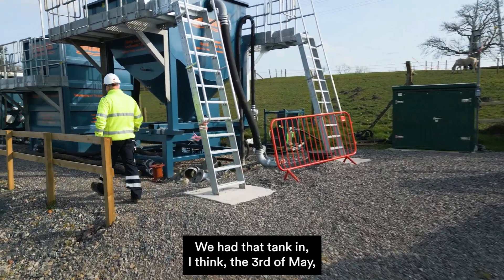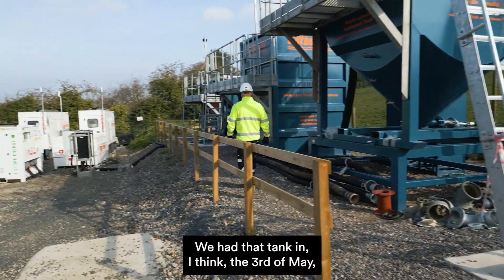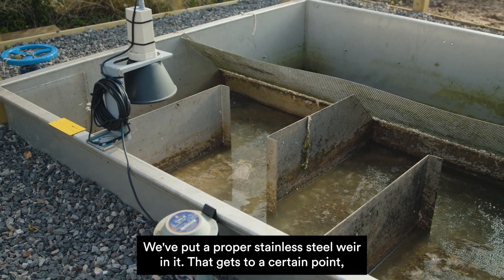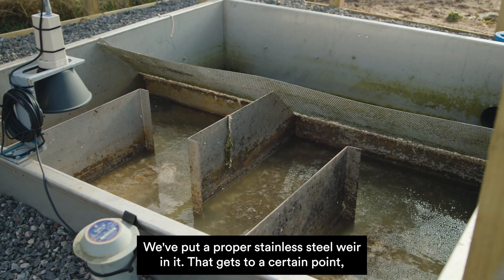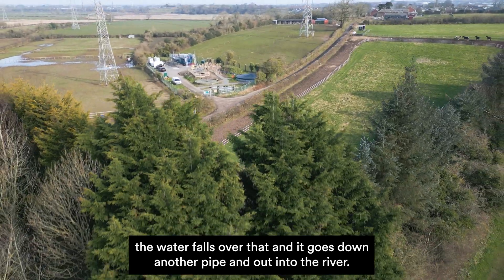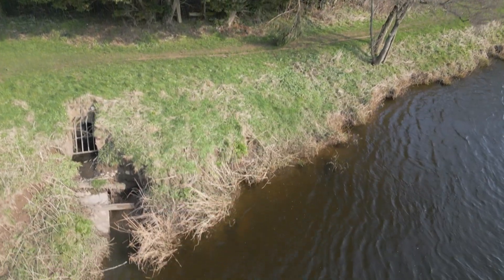We had that tank in around the first third of May — we came to visit site, and by mid-July the tank was in. We've put a proper stainless steel weir in it now; when the water reaches a certain level it falls over that weir and goes down another pipe and out into the river.